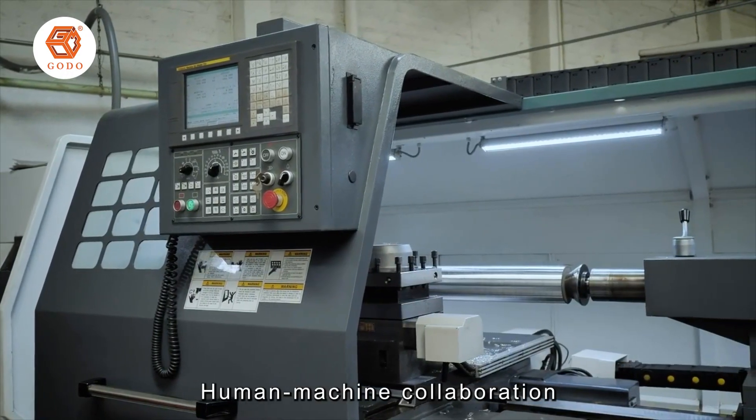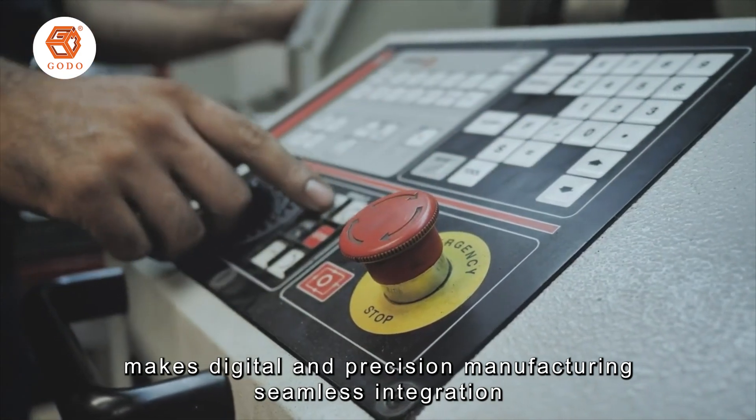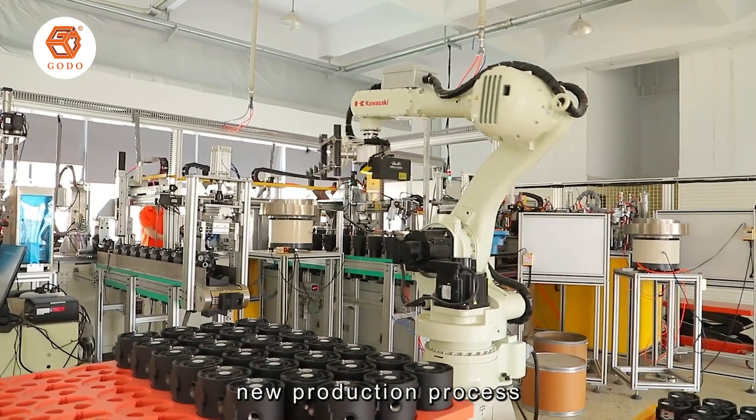Human-machine collaboration enables digital and precision manufacturing simulation, realizing diaphragm pump automation, modularization, and optimized production process.